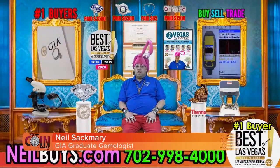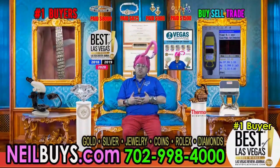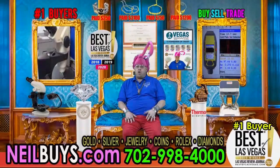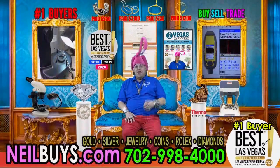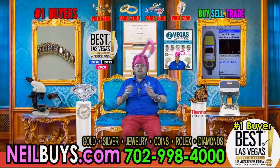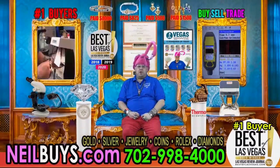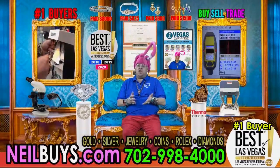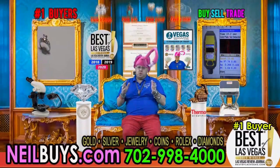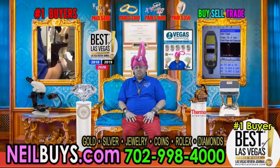I'm a GIA graduate gemologist and a 12-time Best of Las Vegas winner in my industry. To be a GIA graduate gemologist means that you are at the top of your profession — you are an expert. I can stand up in a court of law, and that's who you want to go to when you want to sell. Why? Because of the qualifications I have, as well as the business. You can do any type of research — we have full transparency on Google, Yelp, Yahoo, anywhere like that.